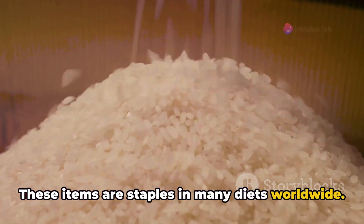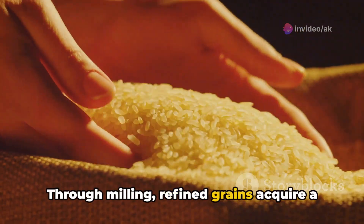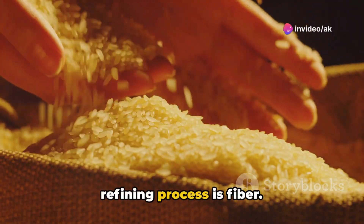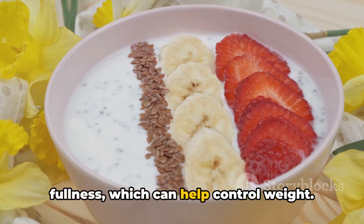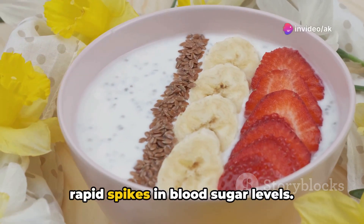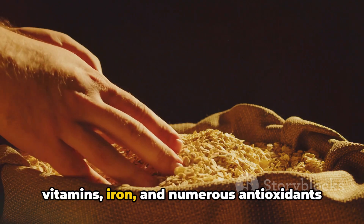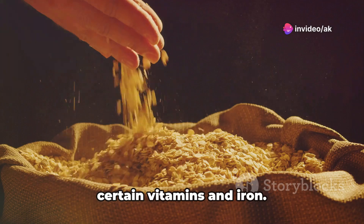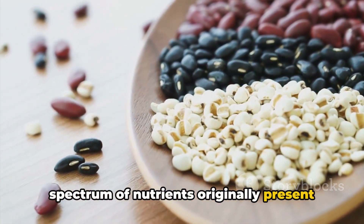These items are staples in many diets worldwide. However, the process of refining these grains often goes undiscussed. Through milling, refined grains acquire a fine texture and an extended shelf life, but this comes at a significant nutritional cost. One of the major losses during refining is fiber, which is vital for maintaining digestive health and contributes to a feeling of fullness. Its absence means the body processes these grains quickly, often resulting in rapid spikes in blood sugar levels. Refining also removes essential nutrients like B vitamins, iron, and numerous antioxidants. Some refined grains are enriched after processing — adding back certain vitamins and iron — however, this enrichment only partially replaces the natural variety and full spectrum of nutrients originally present in the grain.